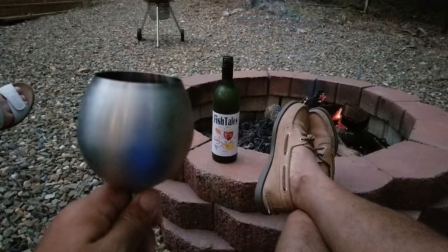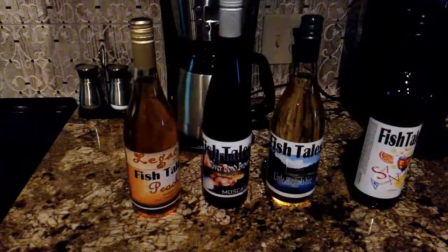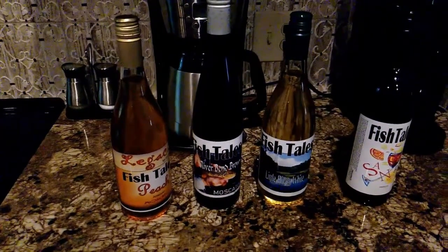We had an awesome time over there at Broken Bow. That cabin was really nice. Here's the Sangria while we're just cooking and chilling and grilling by the fire. Here's a little panini that we had, and some really tasty salad over there at Fishtails Winery. Thank you.